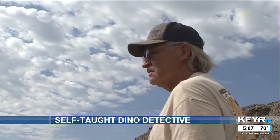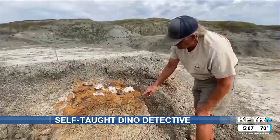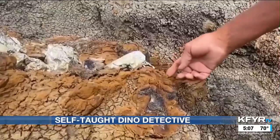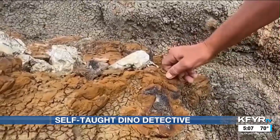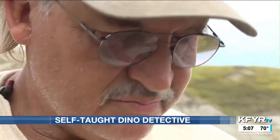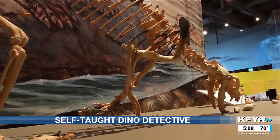What makes this dinosaur detective special is he has no formal paleontology education. He hung around with some of the best in the world for decades learning the trade. Instead of getting a four-year degree or PhD, John followed experts around and trained his eyes to spot fossils. He's always made his living off the land, working on things no one else has ever seen, digging up fossils and preserving them for history and museums.